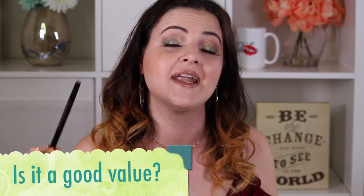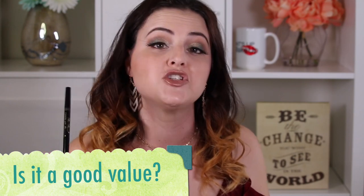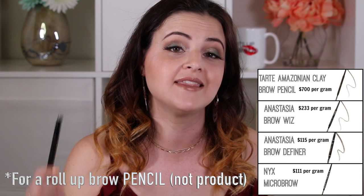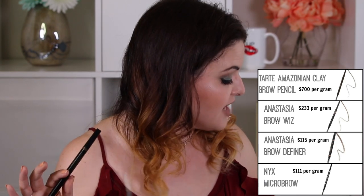It comes in 4 shades: taupe, soft brown, deep brown, and auburn, and it'll run you $23. You get .01 ounces of product, which equals .28 grams, which works out to $82 per gram — which is very inexpensive per gram for a brow product. The only other brow product that competes with this is the Benefit Goof Proof brow pencil. This one is $1 more expensive, so just a little bit more expensive price per gram.